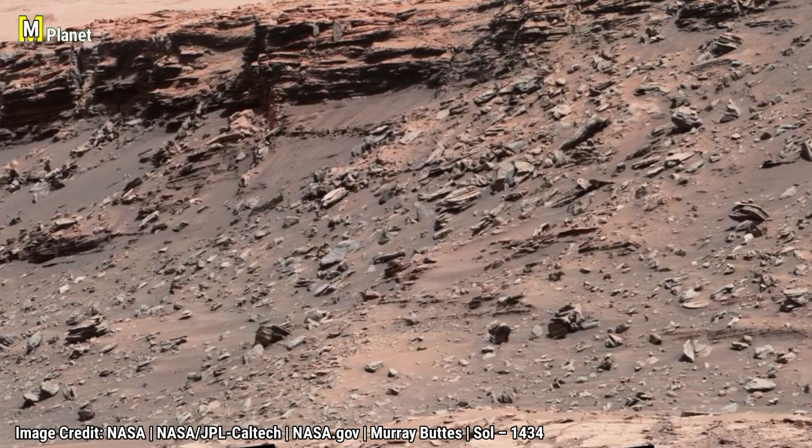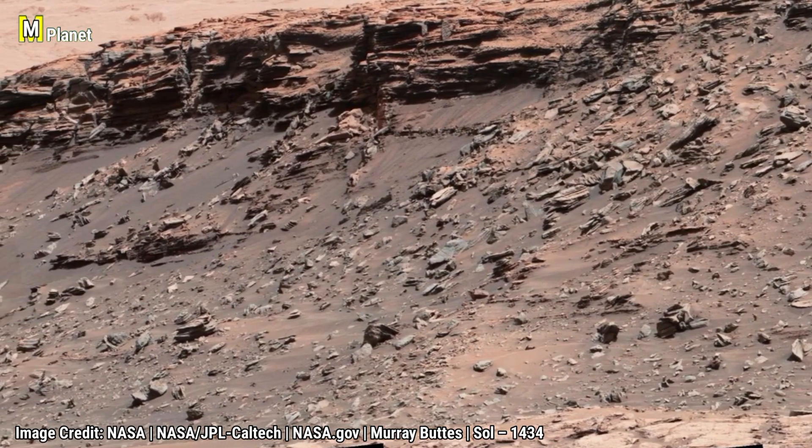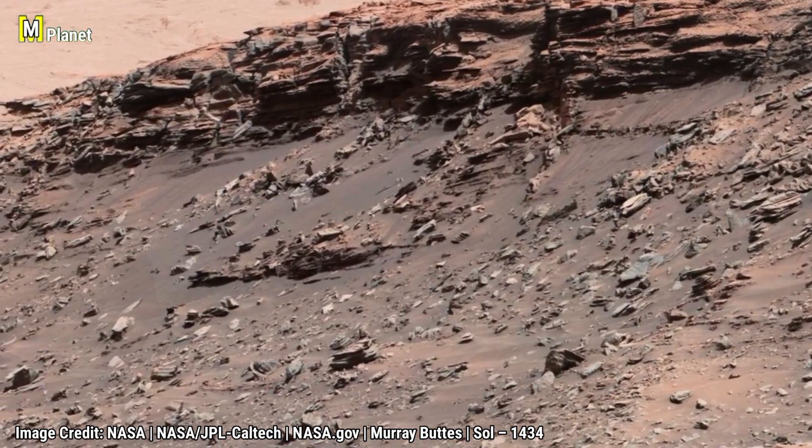The sharp cliffs and flat tops are classic signs of erosion, showing us how Mars slowly transformed from a wetter past into the dry world we see now.